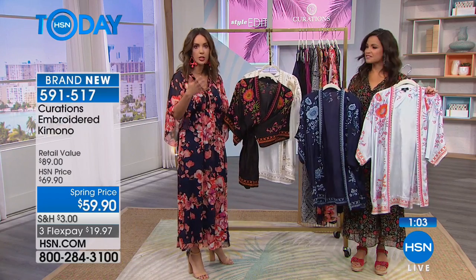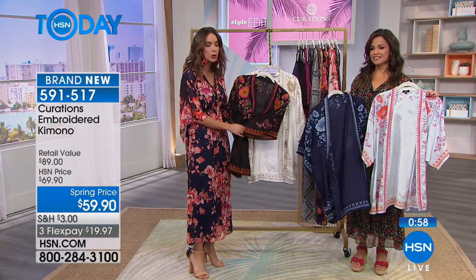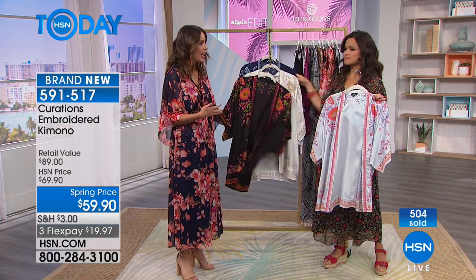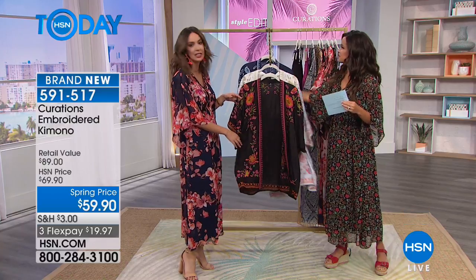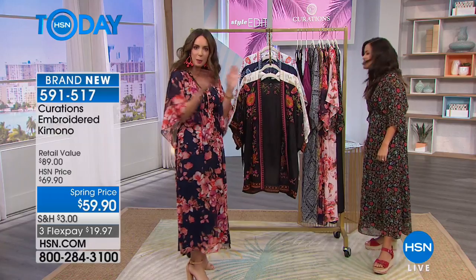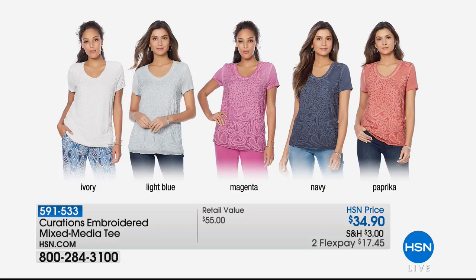I can't wait to wear this with a great little pair of shorts and gladiator sandal when I head to the Caribbean later this summer. All my Instagram pictures will have the kimono with a little cami, shorts, and gladiator sandal. That's item 591517. Coming up in just a bit — our embroidered mixed media tee. Think your favorite t-shirt elevated with tonal embroidery, layered, beautiful v-neck. It's coming up soon at $34.90, two flex payments of $17.45.